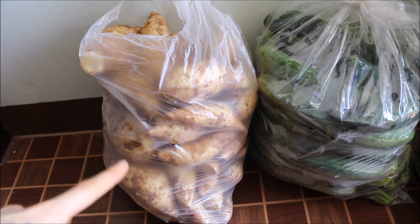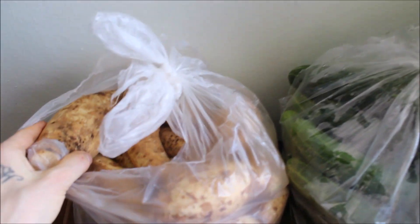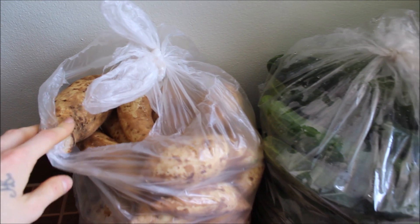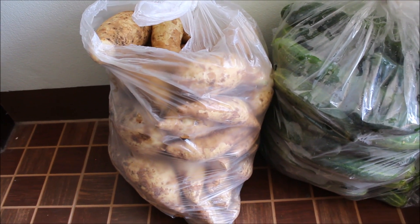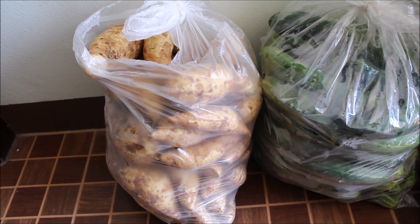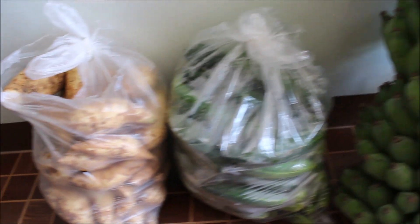Here's a whole 10-kilo bag of these beautiful, delicious — I think they're called Hannah sweet potatoes. They're the white sweet potatoes. They are very, very dense and super sweet and filling.